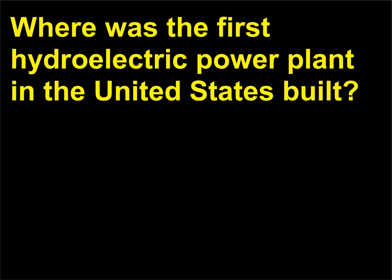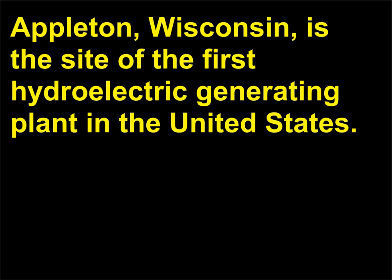Where was the first hydroelectric power plant in the United States built? Appleton, Wisconsin, is the site of the first hydroelectric generating plant in the United States. It was built in 1882.